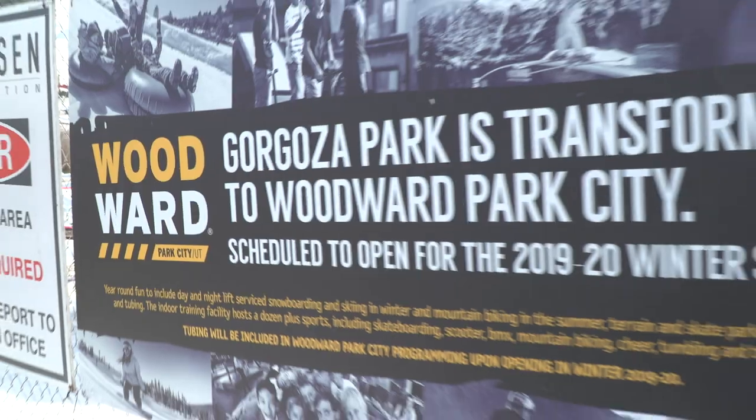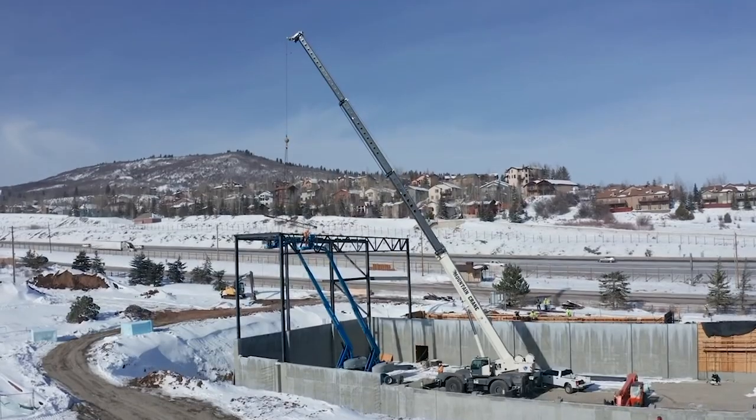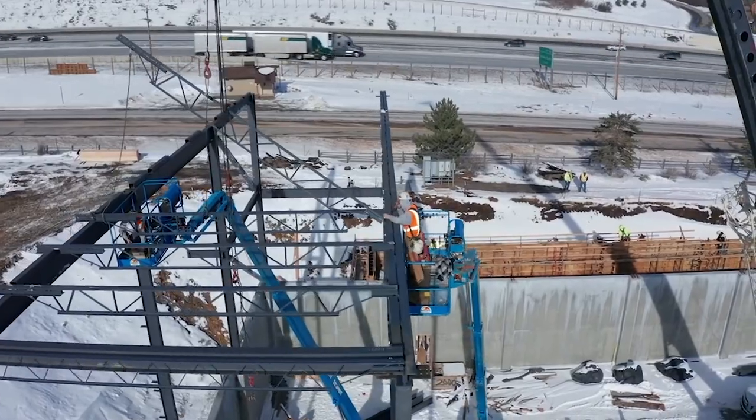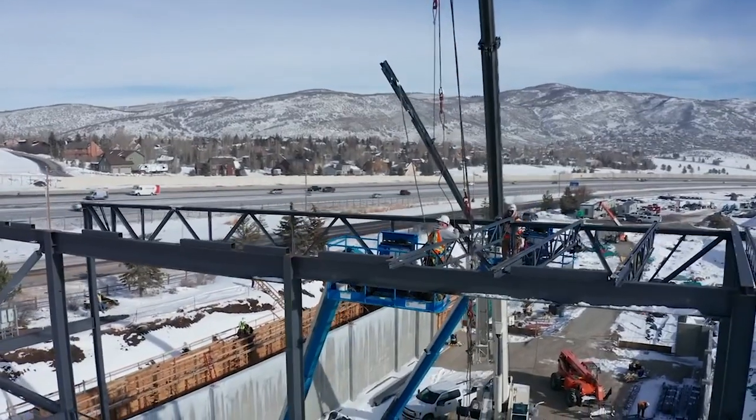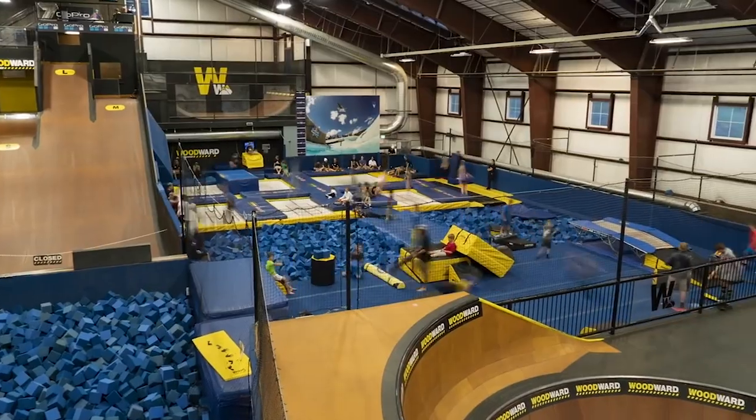Out here we are building the Woodward Park City project. This is such an exciting project for this community, for the team at Jacobson that's working on it with us. A lot of exciting energy coming in, being ready for the Built by Woodward crew to come in and build what goes on inside of this.